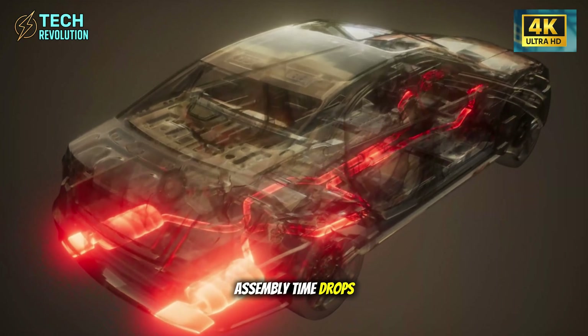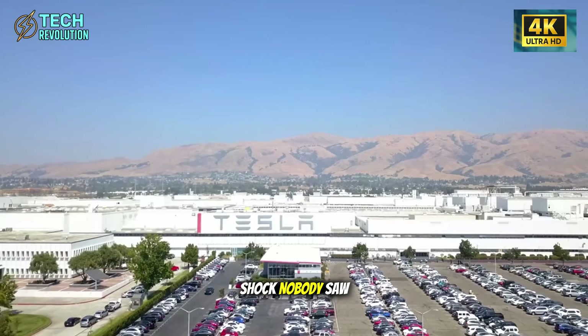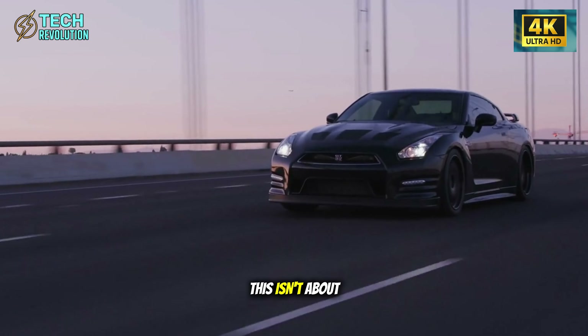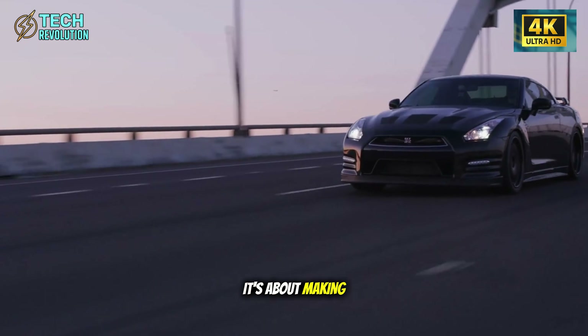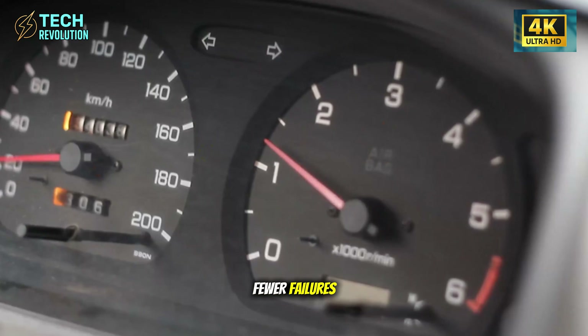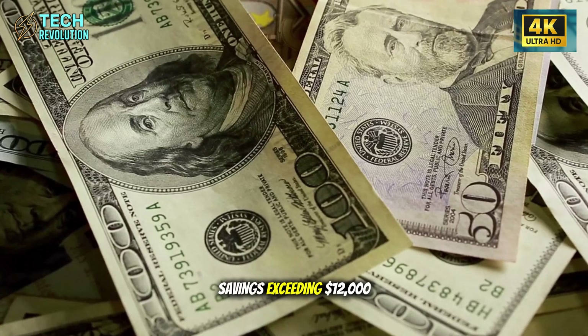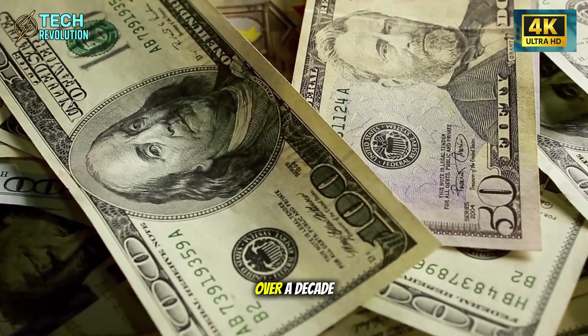Assembly time drops from 30 hours to under 10. But here's the shock nobody saw coming: this isn't about making cars cheaper. It's about making them simpler to own. Fewer parts mean fewer failures, lower repairs, and maintenance savings exceeding $12,000 over a decade.